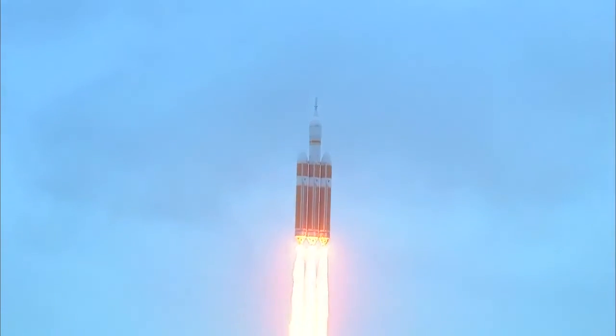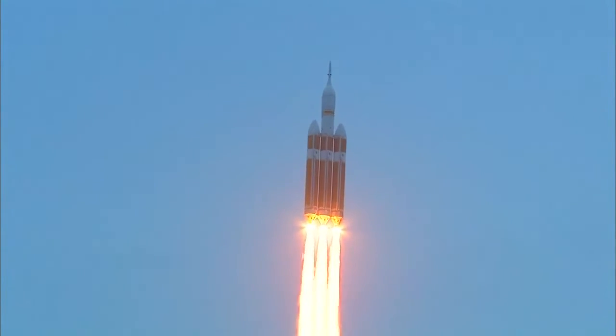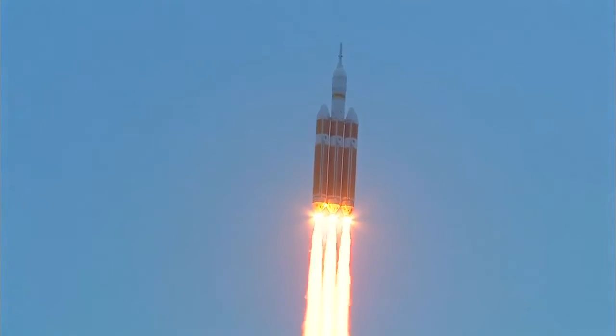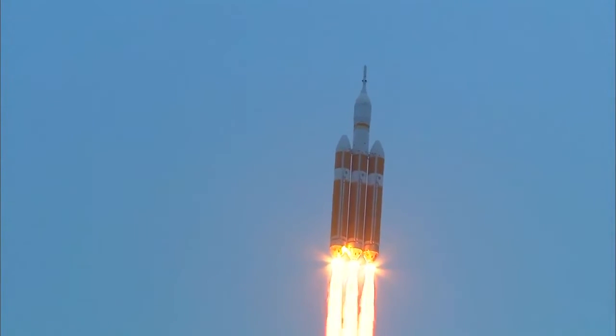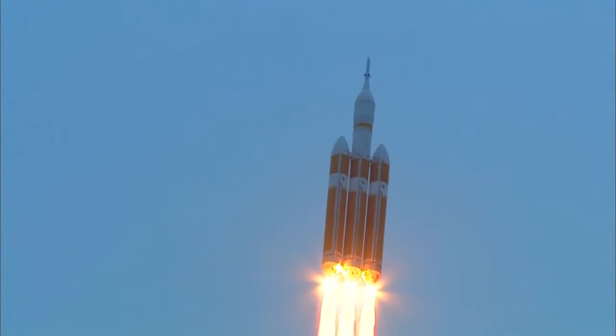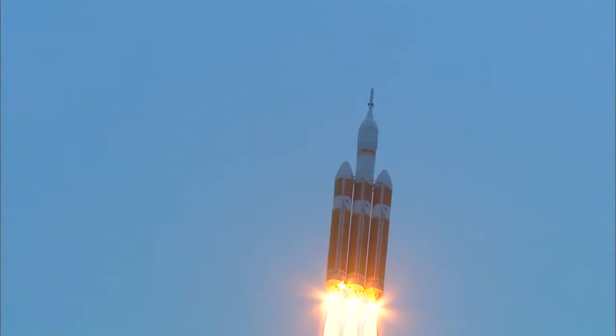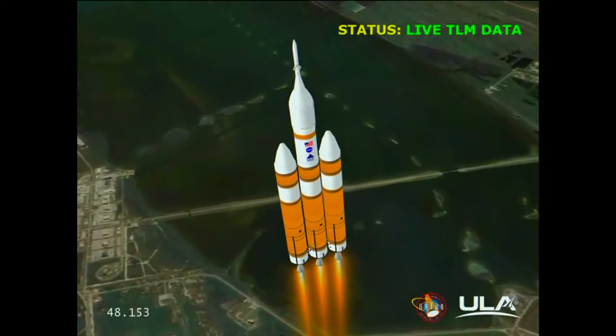Good engine control on the first stage. Passing twenty-five seconds. Velocity thirteen hundred forty-one feet per second. Passing thirty-one seconds. Still looking good. Good engine control. Good chamber pressure on all three boosters in the full power mode. Forty seconds in. Standing by to go to the partial thrust mode in the core. We have partial thrust command in the core.